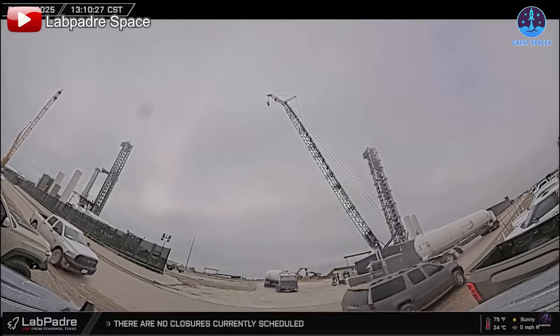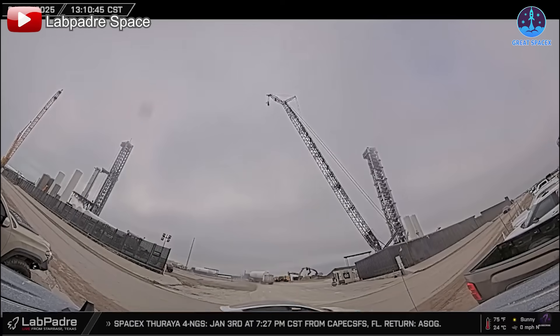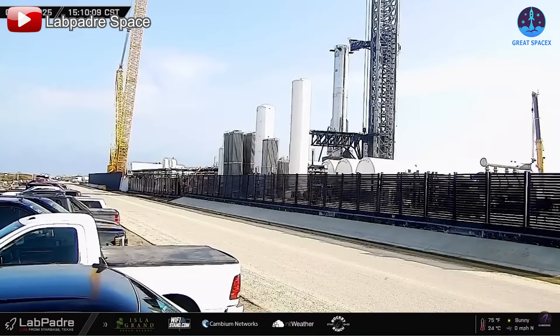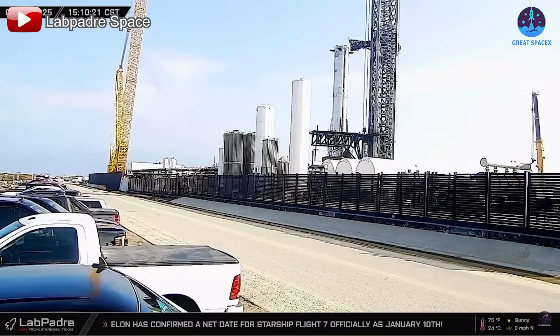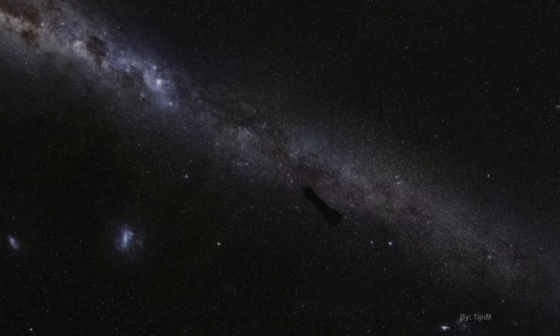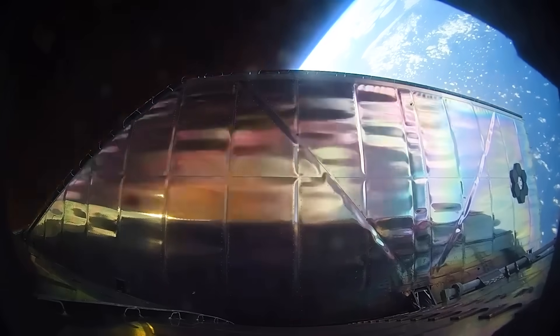SpaceX is now in acceleration mode, building momentum toward Flight 7. The excitement for upcoming missions is growing, setting the stage for groundbreaking achievements all around this year. As the kids say: LET'S GO! As always, this has been Kevin — thank you so much for tuning in, and until next time, keep looking up!